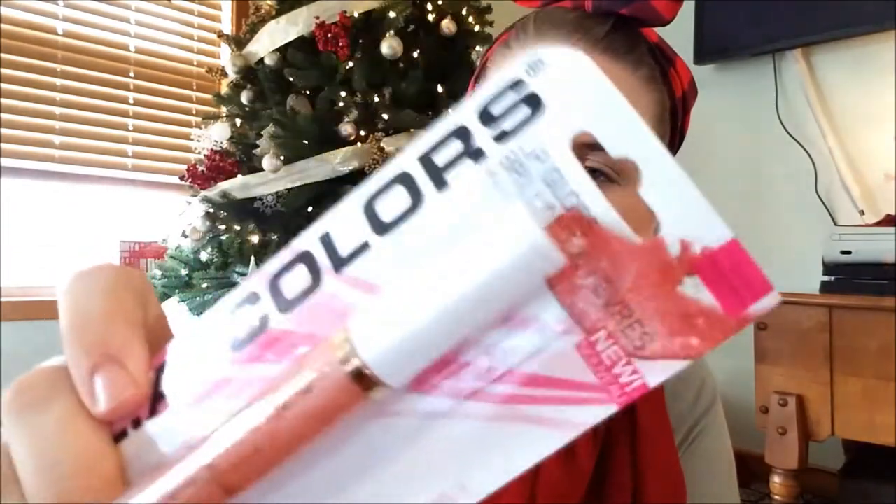It's the LA Colors lip gloss in 'Happiness' — it's a really pretty peachy pink color with some shimmer inside. I thought that was pretty. I hope it doesn't stink though — I feel like LA Colors makeup doesn't have the best smell.